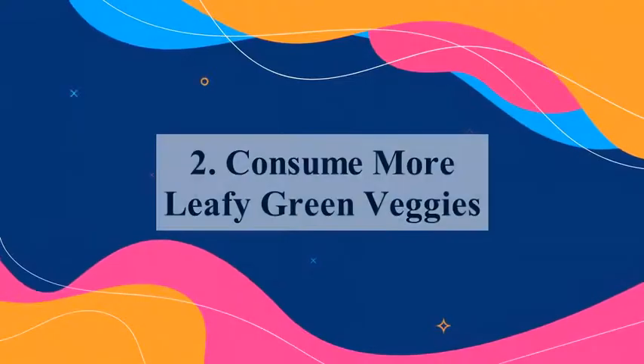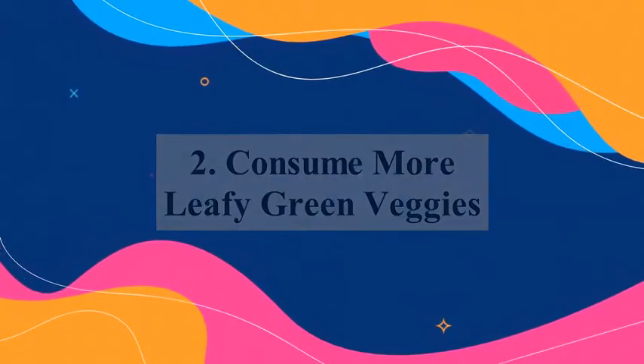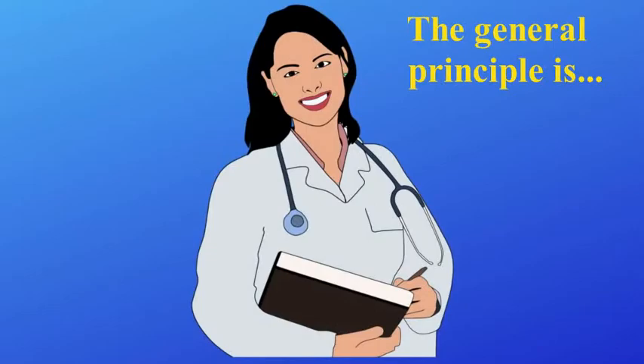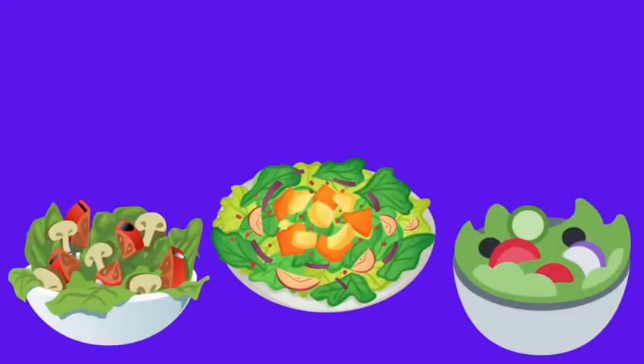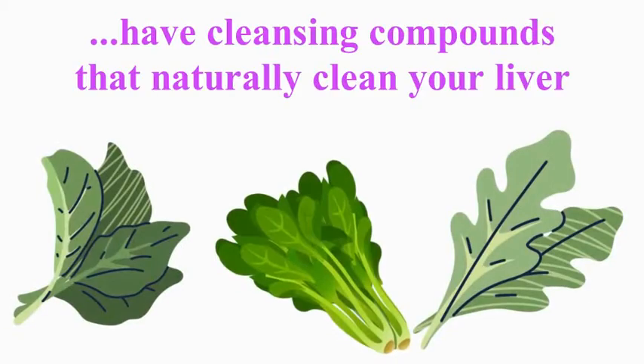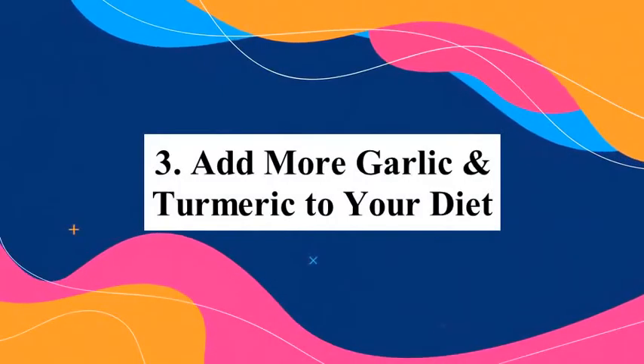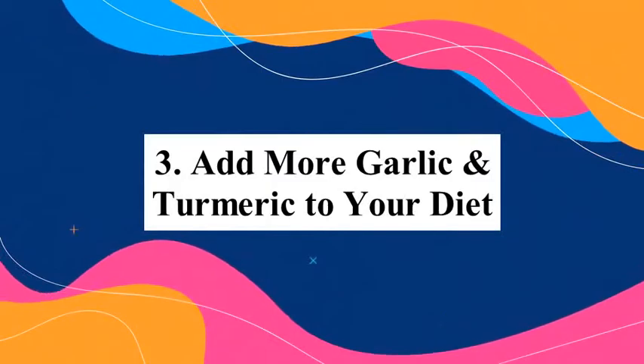Number two: consume more leafy green vegetables. The general principle is the greener the vegetables on your plate, the better it is for your liver. These vegetables have cleansing compounds that naturally clean your liver.